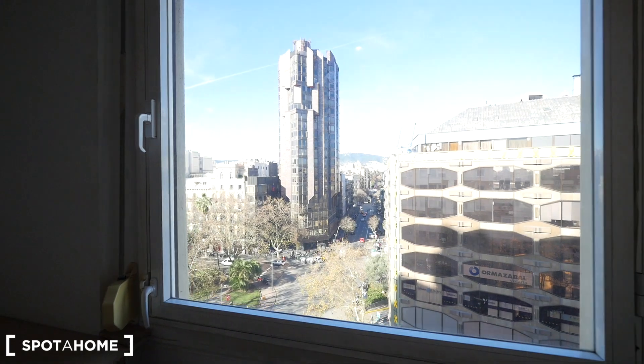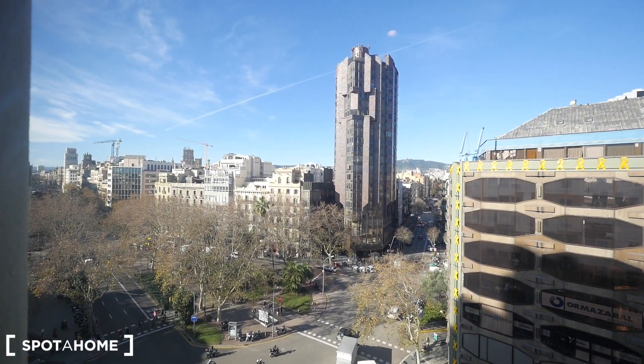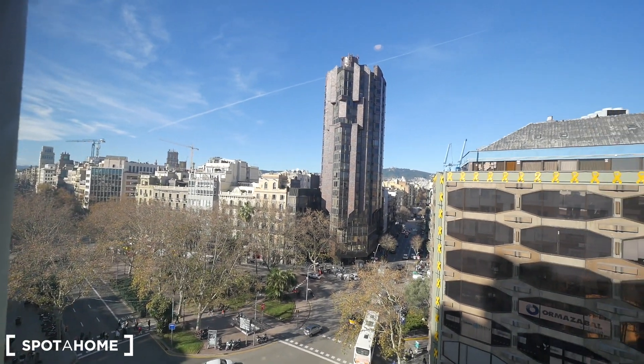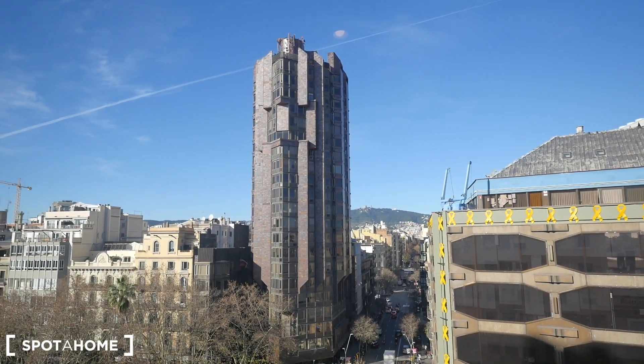It's quite big, almost 15 square meters, and we have views to Plaza Urquinaona — Urquinaona Square. We have Plaza Cataluña that way. We are looking to the north of Barcelona, and we have at the end the mountain of El Tibidabo.